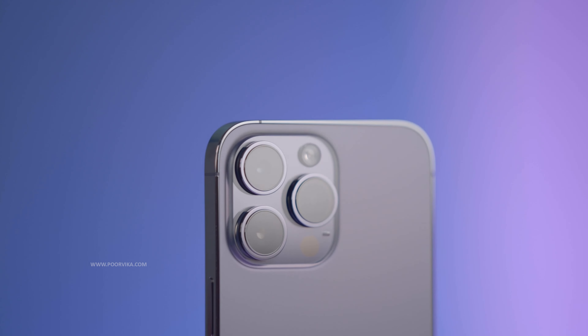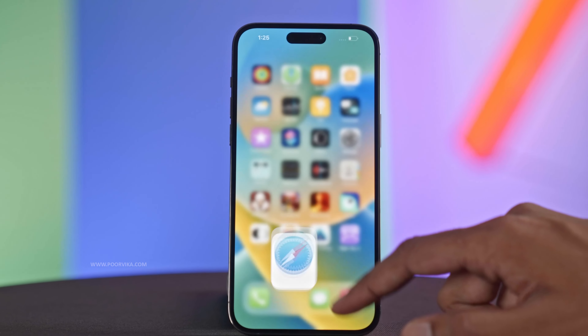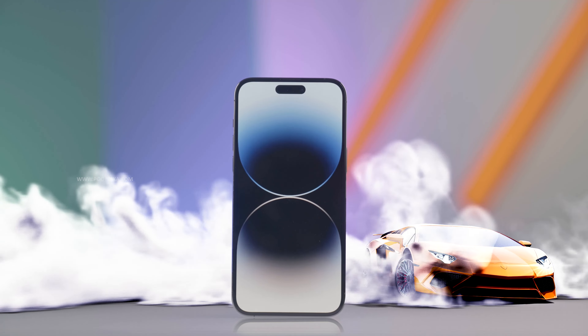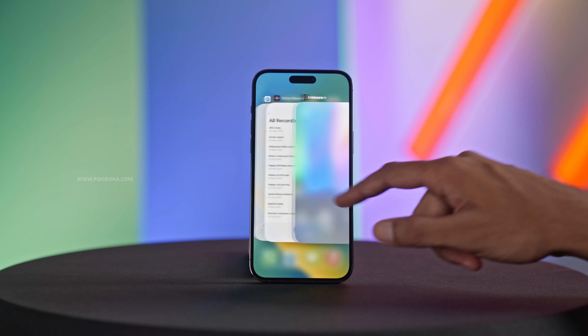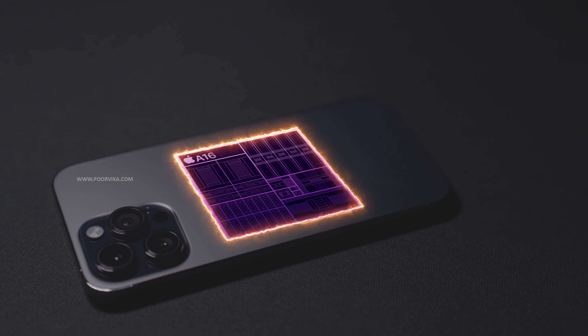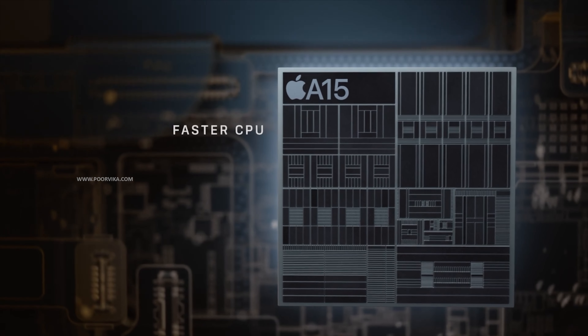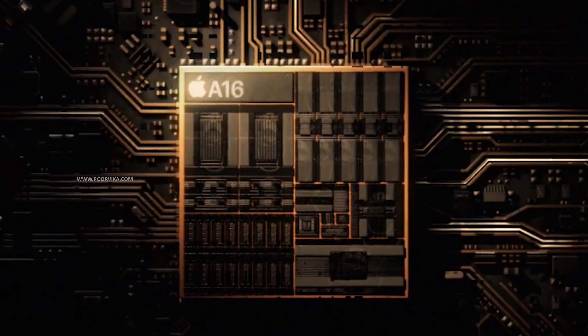Be it the Dynamic Island, the tons of camera features, or even the high-end games you will play on it, lag is something you will never experience thanks to Apple's latest A16 Bionic chipset. Compared to last year's A15 chipset on the iPhone 13 Pro Max, the A16 delivers 10 to 15% improved performance and even better power efficiency.